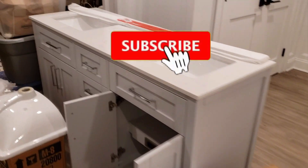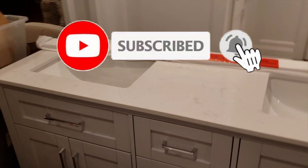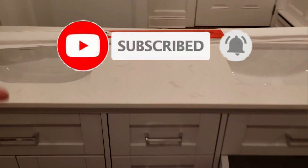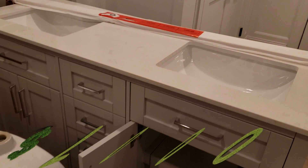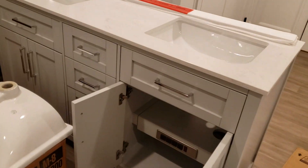Welcome to my YouTube channel. Thank you for watching — please subscribe and share with your friends. Today's video is on the $7,000 vanity that was never meant to be.